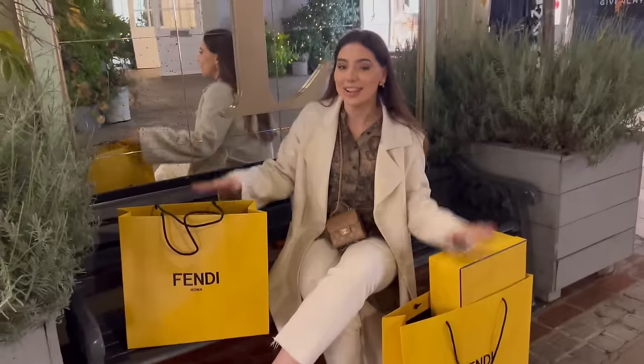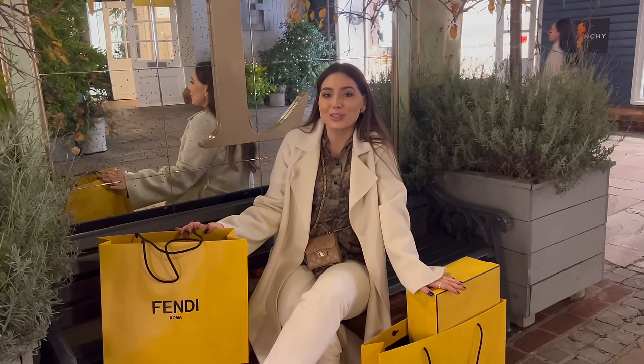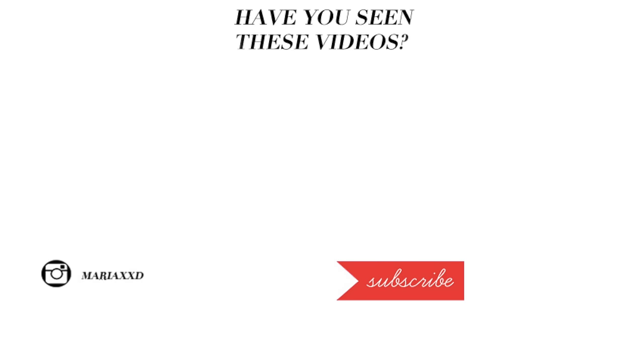I collected my Fendi pieces. Thank you so much for watching. I hope you enjoyed today's vlog. Don't forget to subscribe — I'll see you very soon in my next video. Bye, guys!